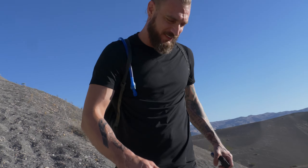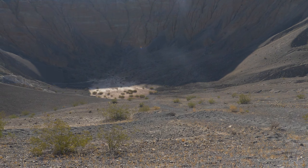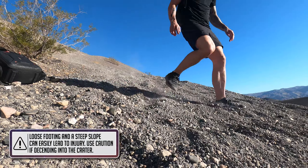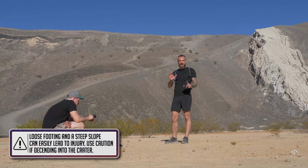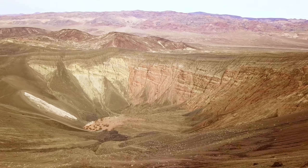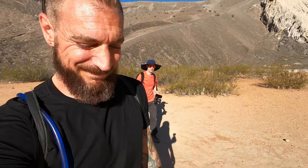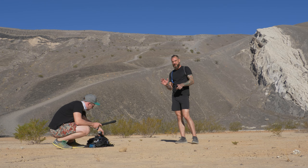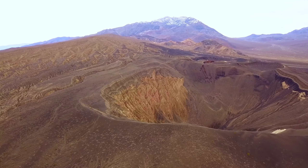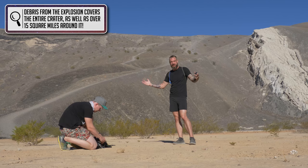We are now in Ubehebe Crater, about 500 feet down. The trail has a lot of gravel and rock, so if you're not an experienced hiker or not in the best shape, probably don't want to come down here — it's quite a ways back up and it's a lot further than it looks. If you're in relatively good shape you can do this; otherwise I'd recommend just staying up at the top. But this is a half a mile wide, 500 feet down in an ancient volcano that's 2,000 years old — really cool.